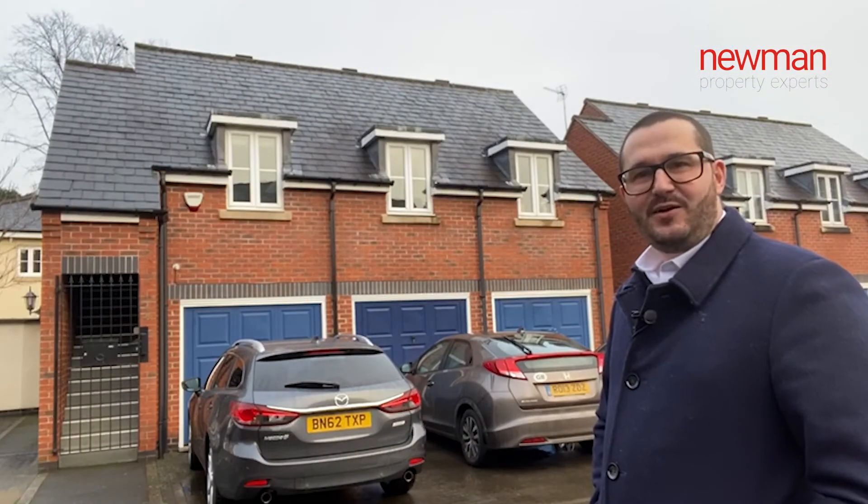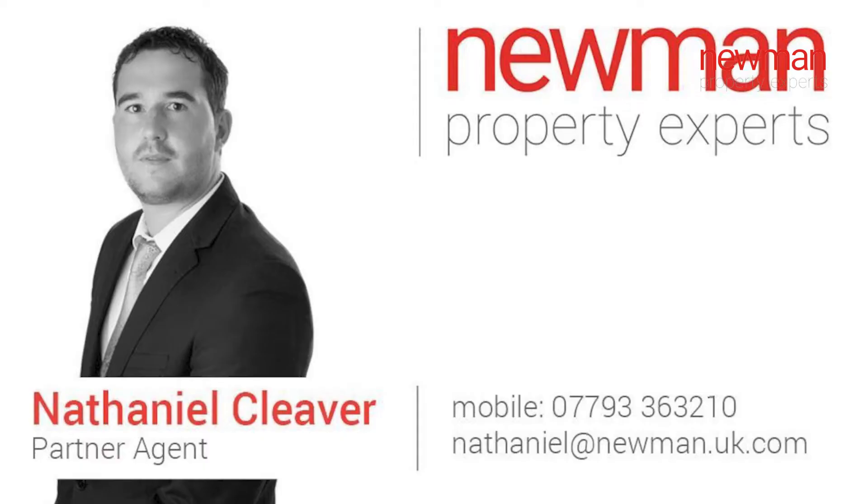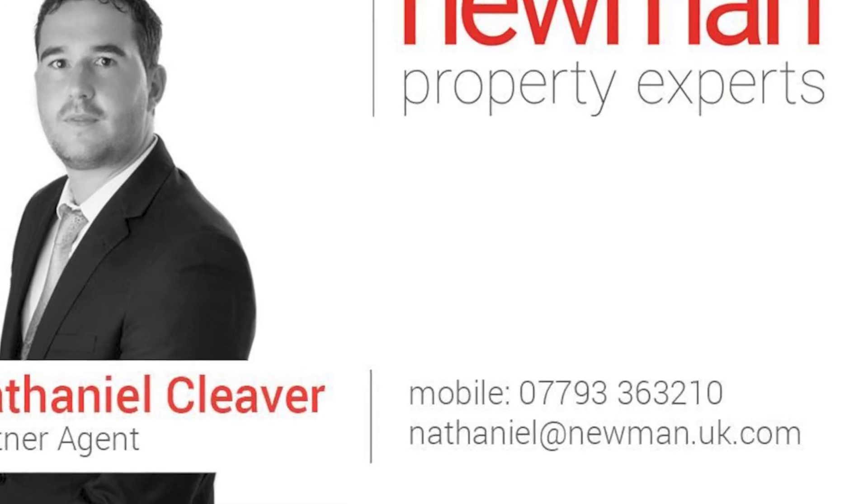If you like what you've seen today or want any more information or want to book a viewing, then please contact me on the details that are about to follow. Thanks for watching. Bye.